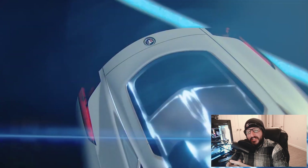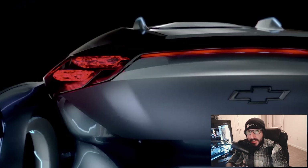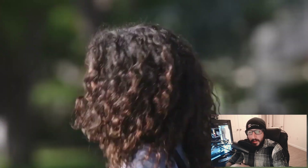General Motors presented at CES with a 50-minute keynote highlighting everything from Hummer EV updates to flying taxis — seriously, like flying taxis. The keynote showed us what we can expect both near and long term for the company.